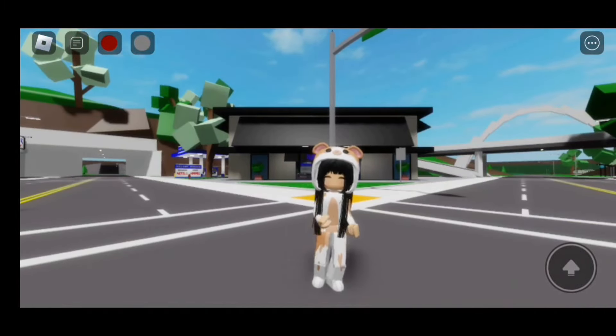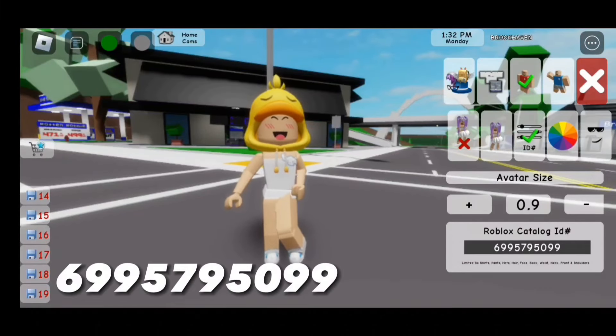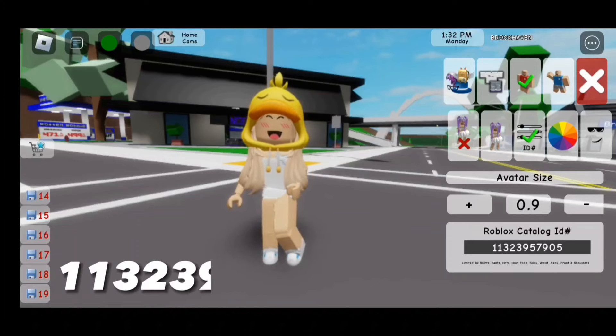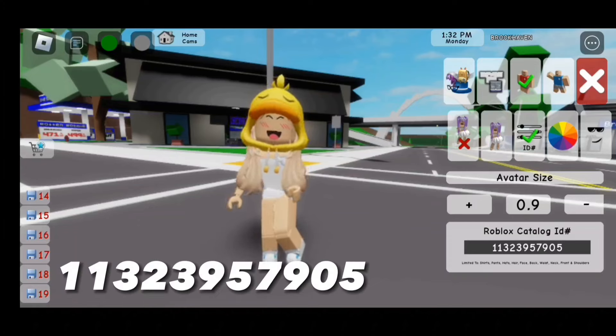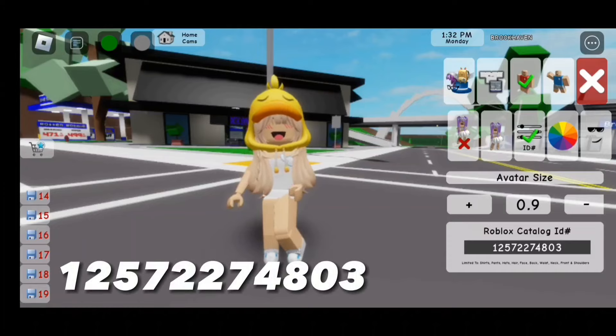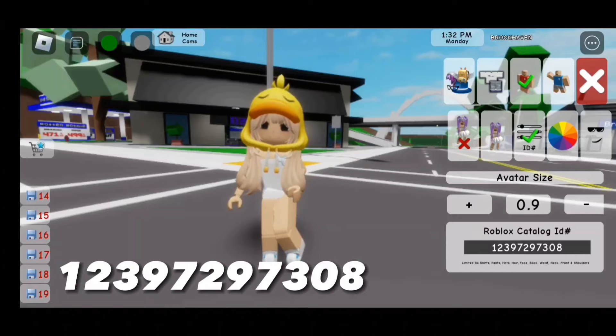The code is 133-239-557-950-99. For the blonde hair, the code is 113-239-579-05. For the bangs, the code is 125-722-748-03. For this face, the code is 123-972-973-08.